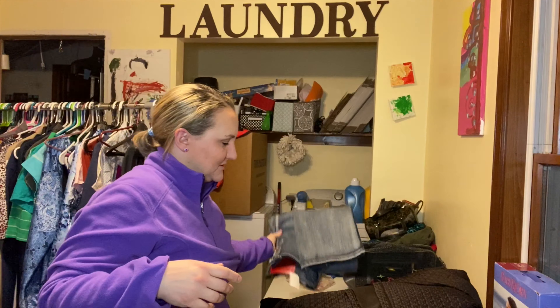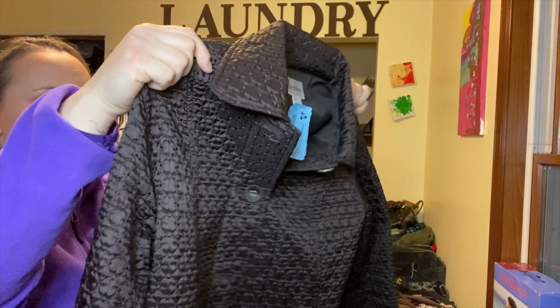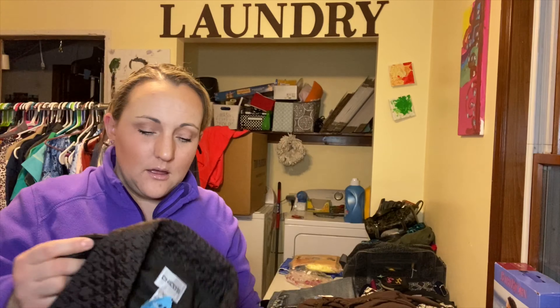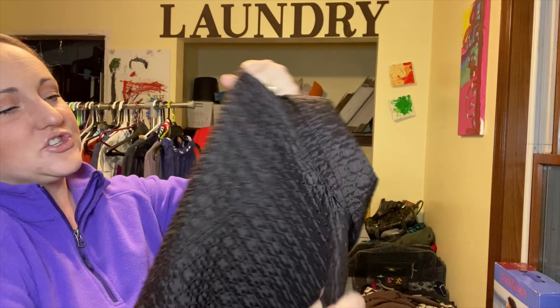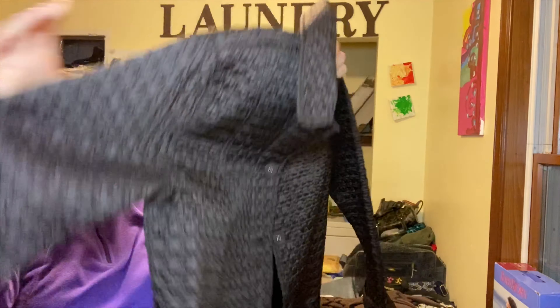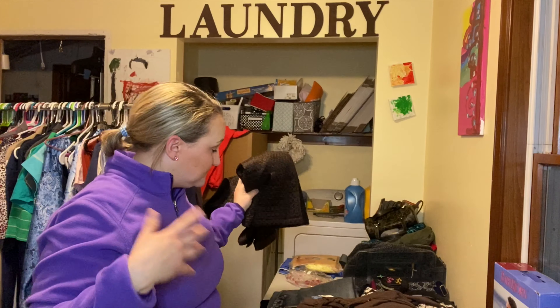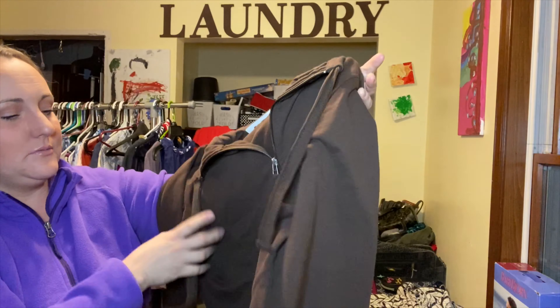For another dollar item I picked up a Chico's size 0.5 coat — Chico's has its own sizing. It's a textured, really nice chocolate brown, very lightweight coat that buttons. It's really basic other than the texturing but would look great with jeans and boots. It was in perfect condition for a dollar, so I'll throw that on eBay and see how it does.